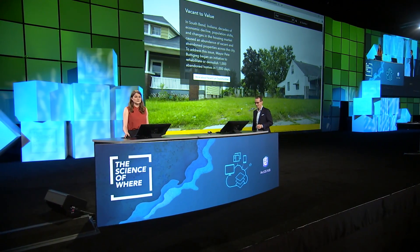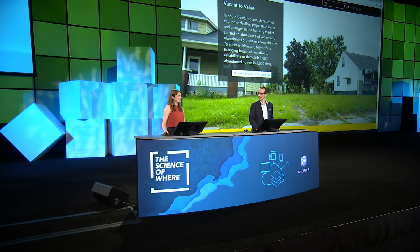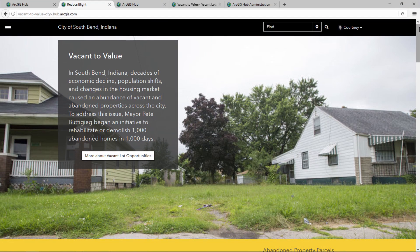There are neighborhoods in South Bend where almost 25% of the lots are vacant. The mayor has been focusing efforts on rehabilitation and revitalization, and the Vacant to Value initiative helps bring these efforts to life with the homepage, data, and solutions all configured using ArcGIS Hub.